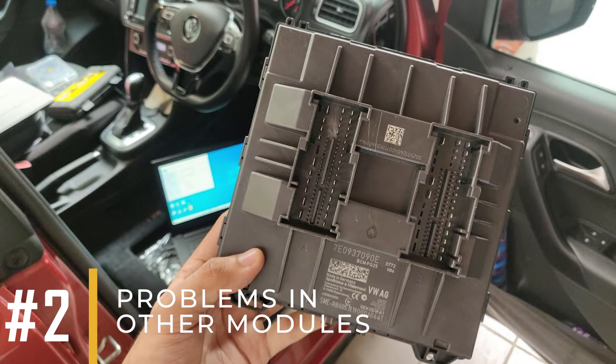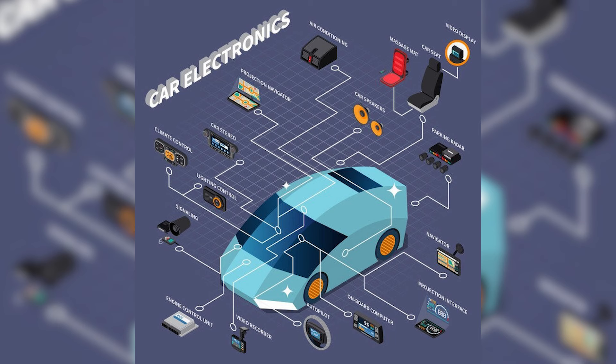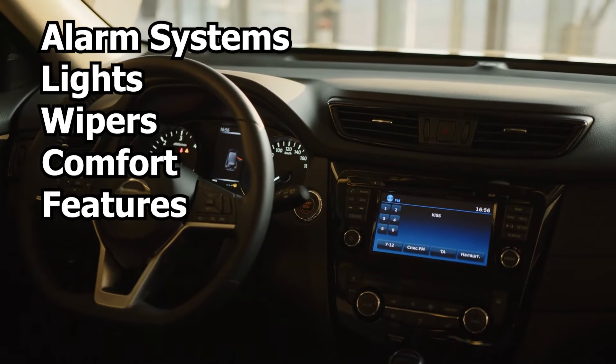Check for torn wires or corroded connectors, as they can also trigger this code. Symptom number two: problems in other modules. Your body control module oversees and regulates other modules in your car. If it malfunctions, you might notice issues with your alarm system, lights, wipers, or comfort features.